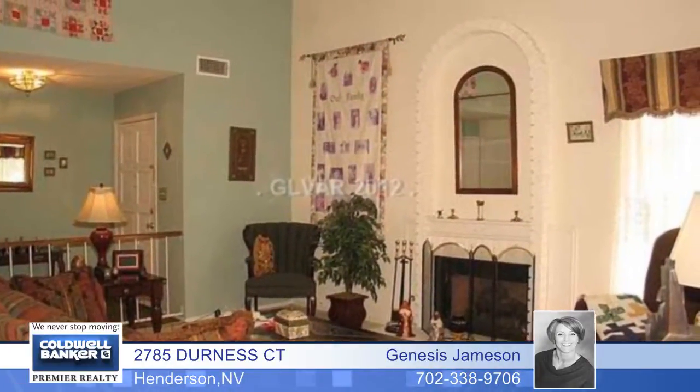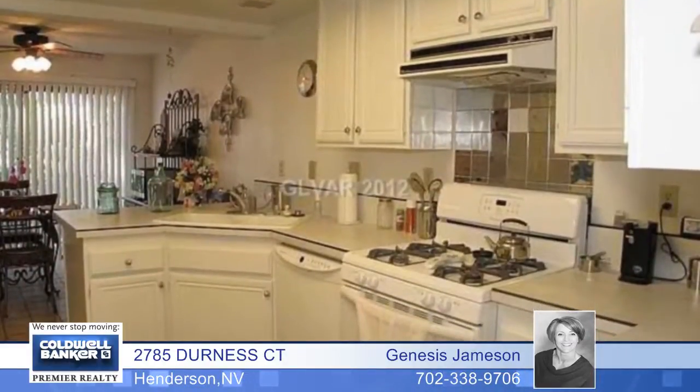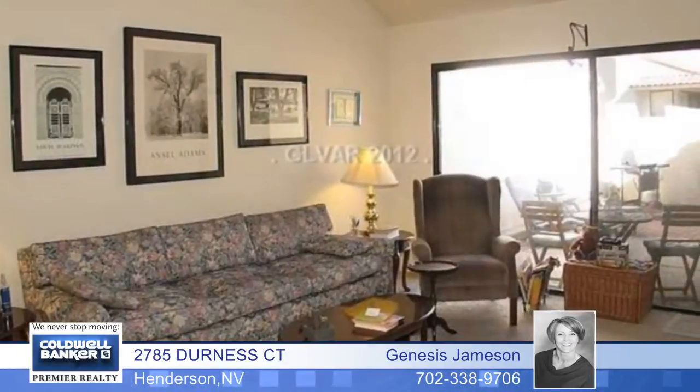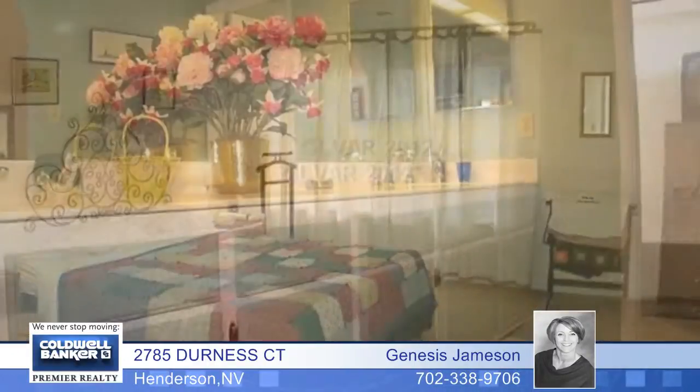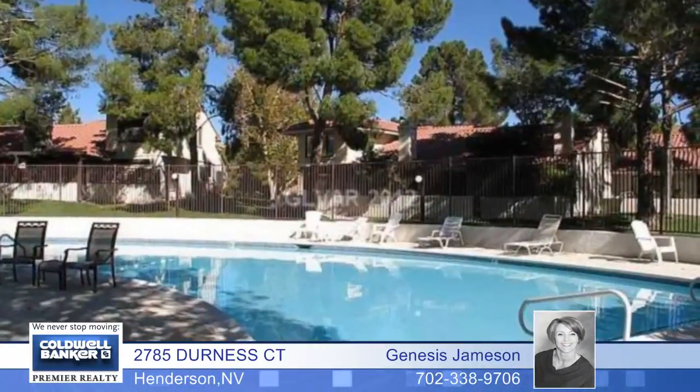Every convenience is offered by this beautiful townhome with three bedrooms and two full baths. One bedroom and one bath are downstairs, and you'll enjoy a large living room with a fireplace, a separate family room, and a nice size kitchen with tile floors and a nook. The community includes a pool and spa and tennis.